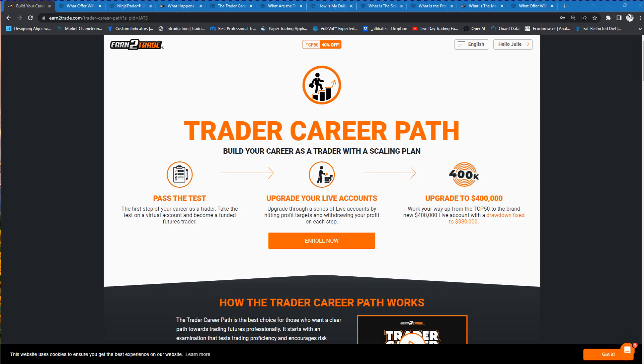Hey guys, this is Julie Jada, Trading Strategies. I want to talk to you about Earn2Trade's program. They have another special offer going on, this time for the Trader Career Path $50,000 Scaling Plan program. I'll talk to you a little bit about that and then what to expect once you pass the test.